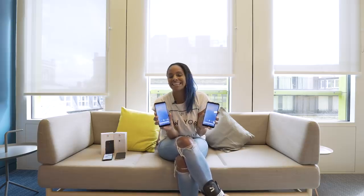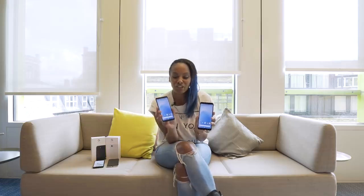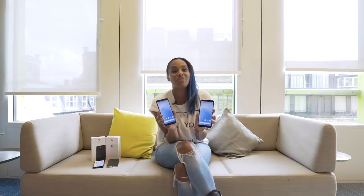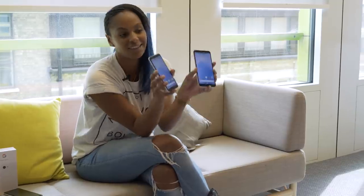Loving the new Pixel 3a is as easy as ABC — no really, that's how Google is promoting this new mid-range handset. Assistant, battery and camera, all done to the same premium standard as the flagship Pixel 3, only with a more affordable price tag. Let's check it out.